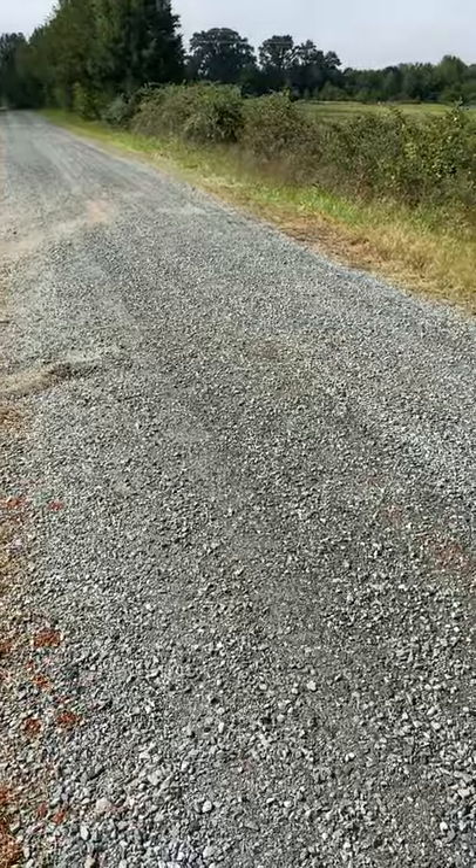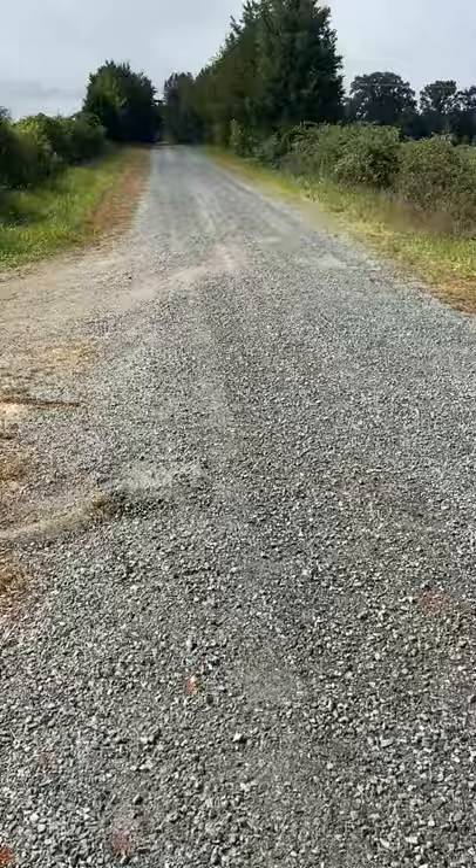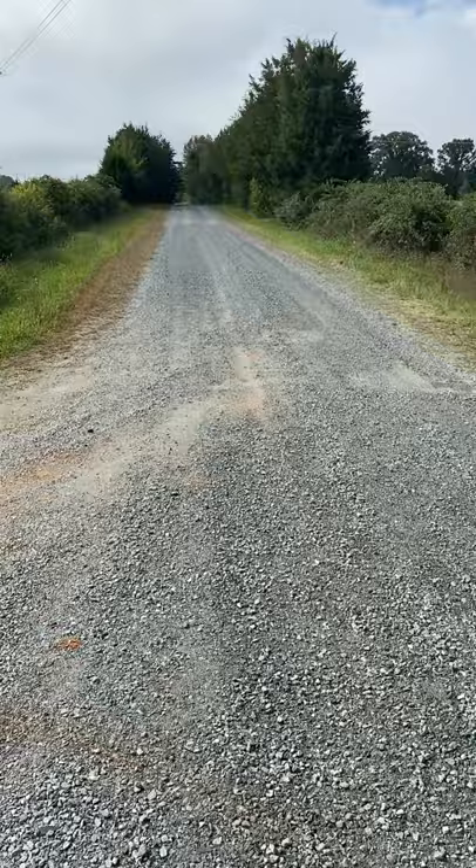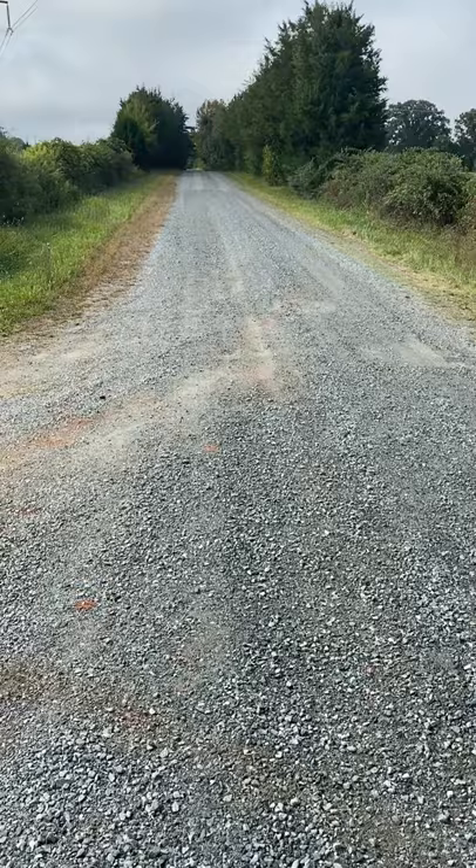Good morning. This is vlog number two for Good Hope, and this is September 27th. This is looking south down 901, Wild Turkey Run. 901 is actually a state road — probably one of the few that's close to the city limits of any town that's not paved.